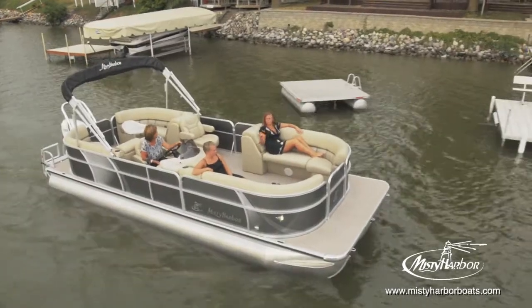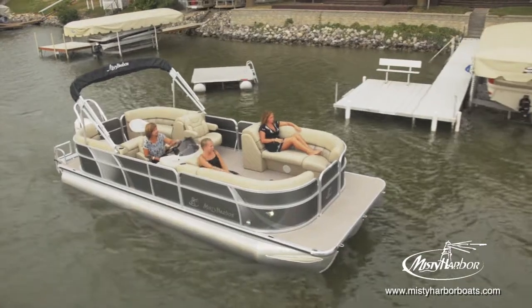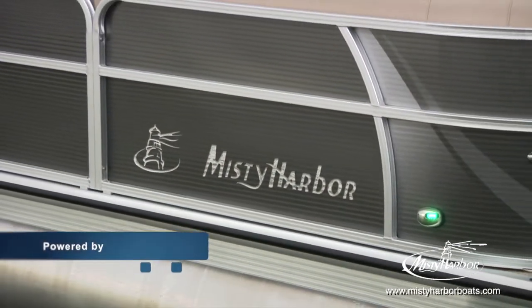With an updated exterior, lush interior, and your choice of flooring options, Biscayne Bay CU is sure to capture lots of attention as the perfect entertainment barge. This Biscayne Bay 2285 CU is shown with an optional sport tune package.